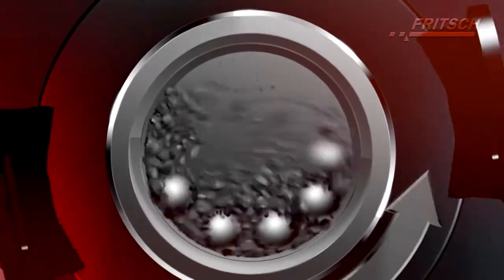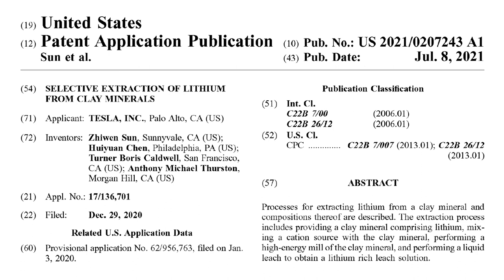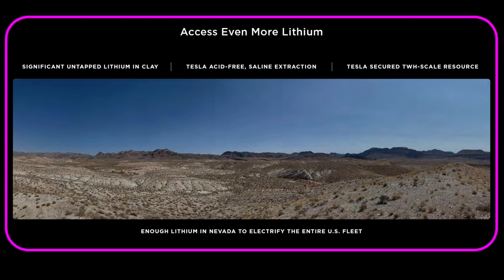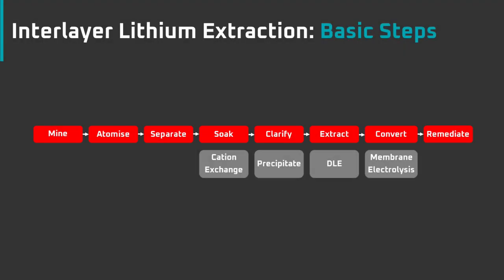Welcome back everyone. I'm Jordan Giesige and this is The Limiting Factor. A patent application for Tesla's lithium clay plus salt extraction process has just been published by the US Patent Office, and it gives some excellent insights into how Tesla intends to extract lithium from clay. Today we're going to look at the key points of the patent and how it fits with the lithium clay and salt extraction process I outlined a few months ago.